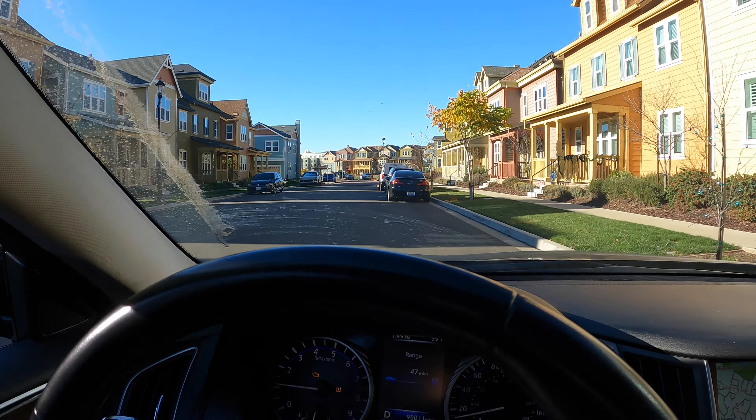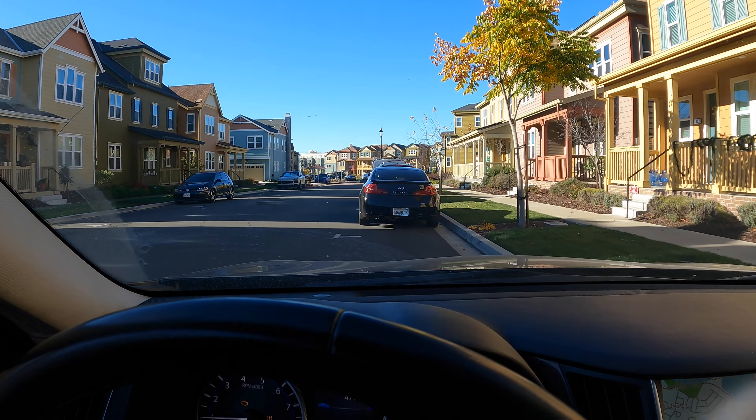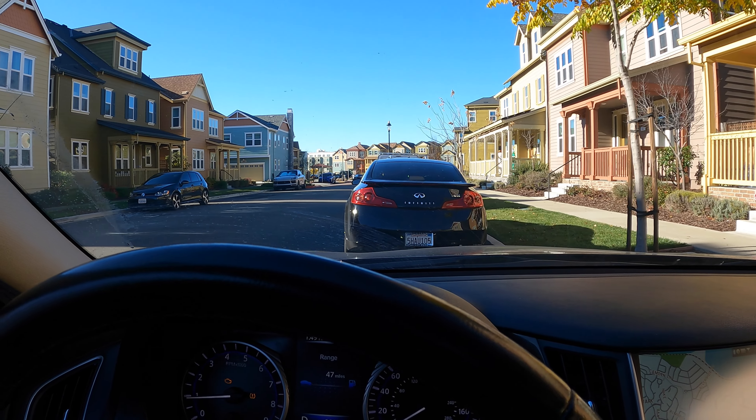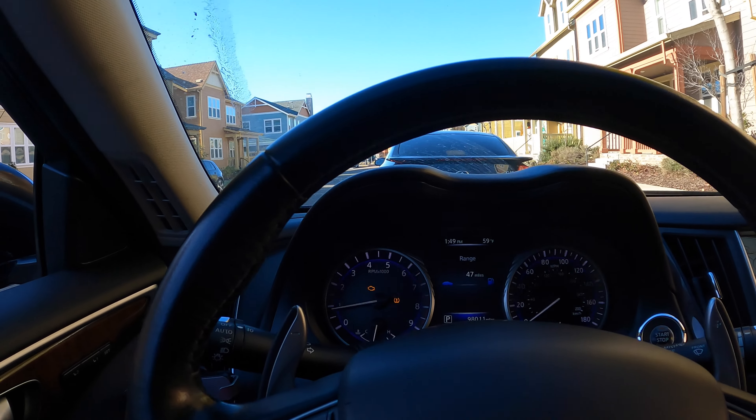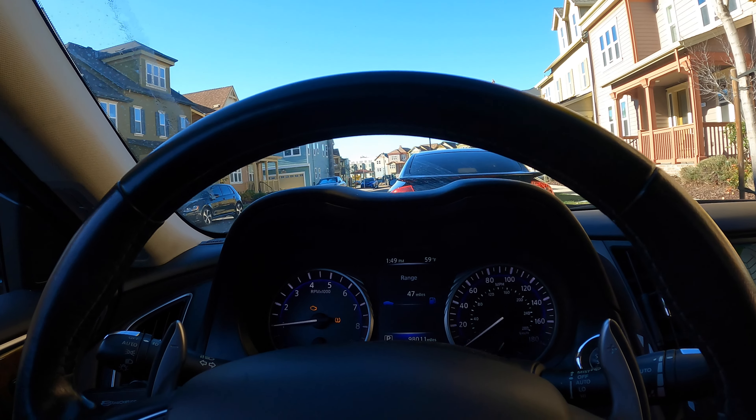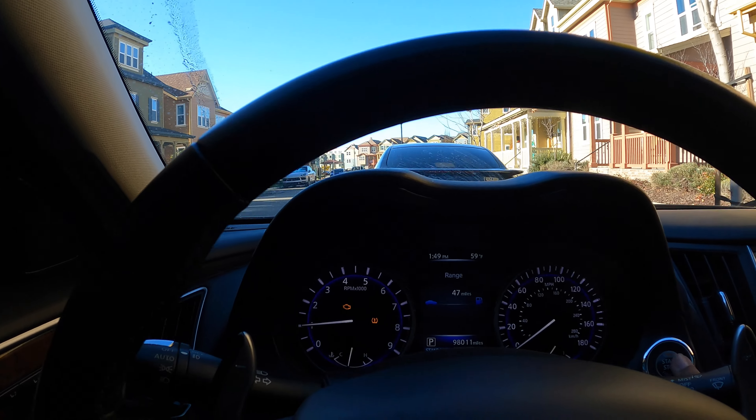I'm pulling right behind the G35 now. As y'all can see, the car drives — it's not perfect, but it's not bad either. I hope you guys enjoyed this video. Until the next one, I'll catch y'all, and hopefully we'll be headed to the shop. I'll see y'all then. Peace.